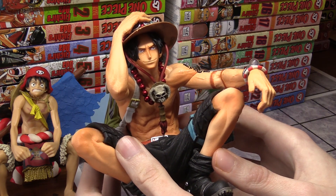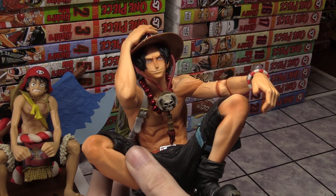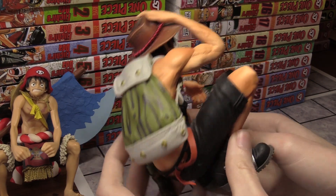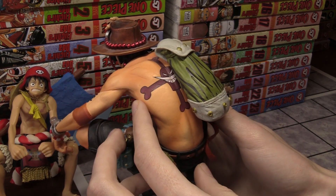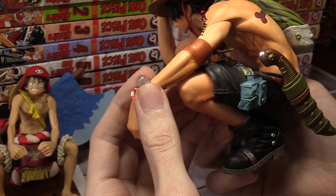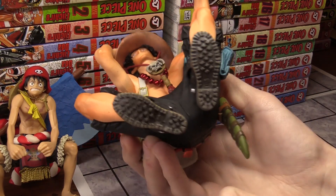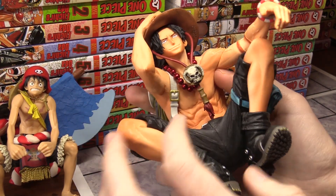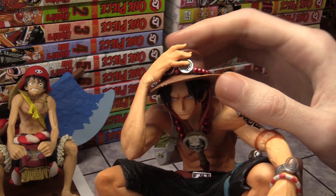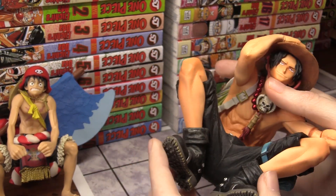Next we have my Banpresto Ace figure. Ace is one of my favorite characters from One Piece — he's Luffy's brother, he has the Flame Flame Fruit devil fruit power, and he's part of the Whitebeard Pirates. He has the tattoo on the back, a backpack, a weapon, a log post, a wristband that matches what Luffy's wearing. He has detailing on his shoes and chest with a necklace, and a brown hat with red balls around it. He's a really cool looking figure and I'm definitely glad I got him.